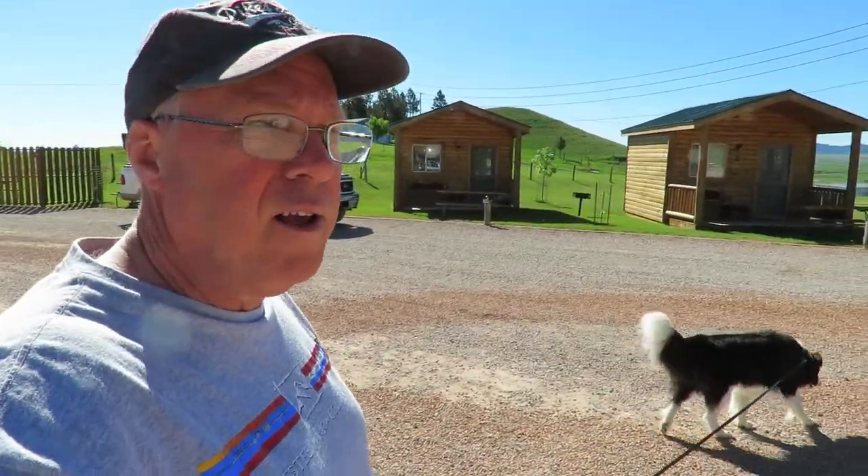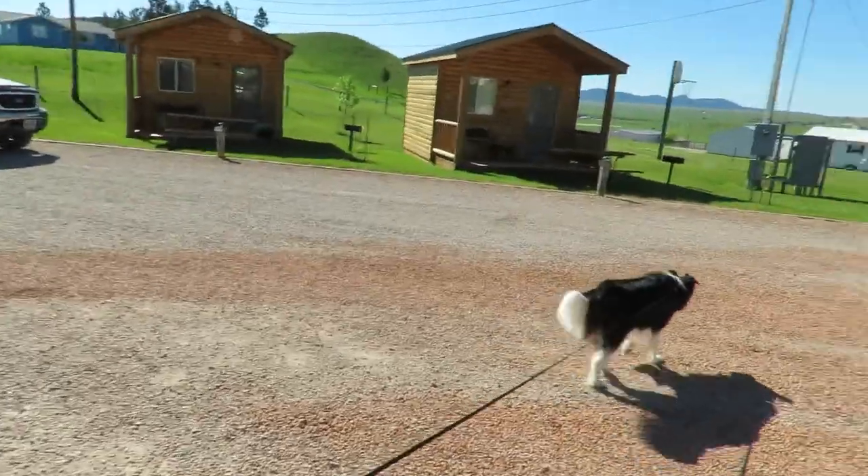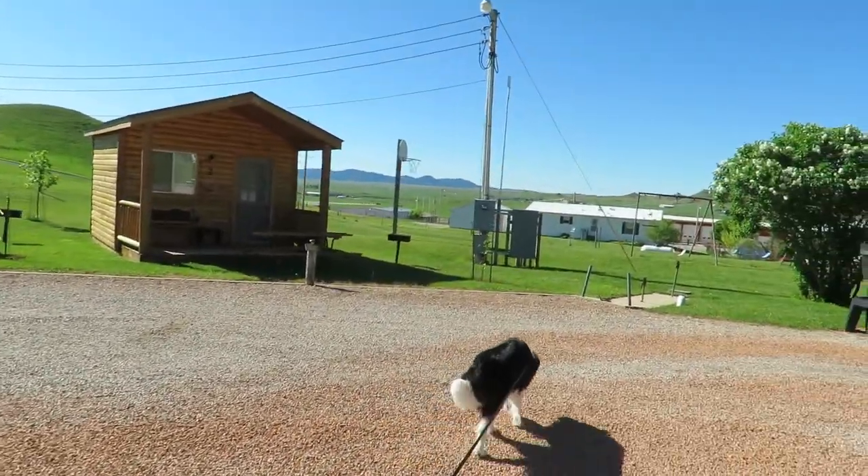This is a newer RV park in Sundance, Wyoming, and as you can see it's a beautiful park. They even have little cabins you can stay in if you don't bring your own rig, or if you have guests that want to meet you here. There's also a nice little playground area.